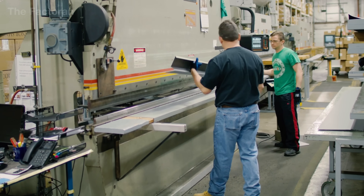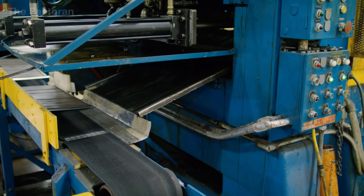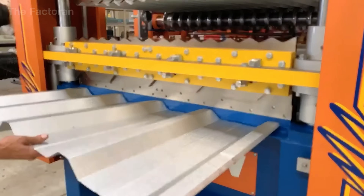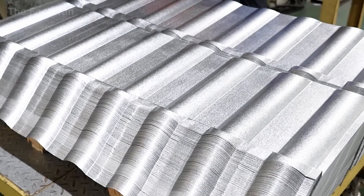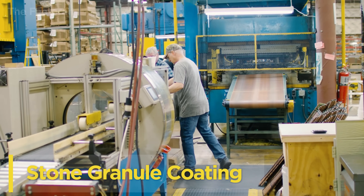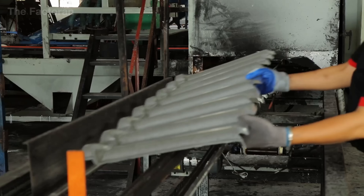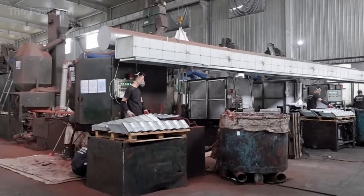During pressing, hydraulic servo systems regulate both force and speed to ensure each panel maintains uniform depth and shape. The continuous strip is then cut into standard-sized sheets, and the edges are lightly folded to allow tight, water-resistant interlocking during installation. After shaping, each steel panel is cleaned with compressed air and thoroughly dried to remove protective oil, metallic dust, and moisture.